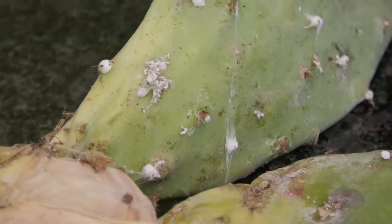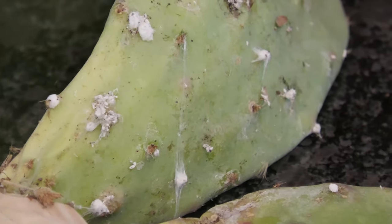Again, a very fascinating group — full of predators, plant feeders, and just a lot of weird ones too.